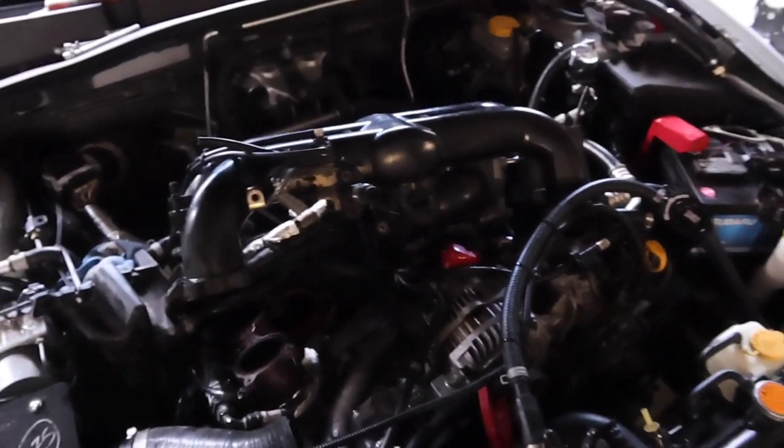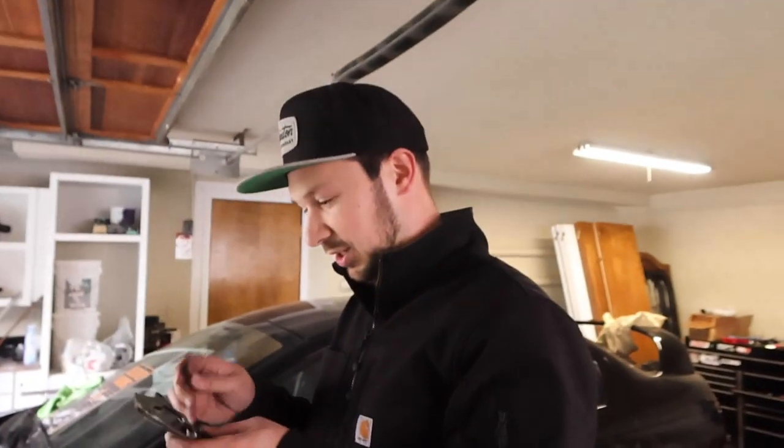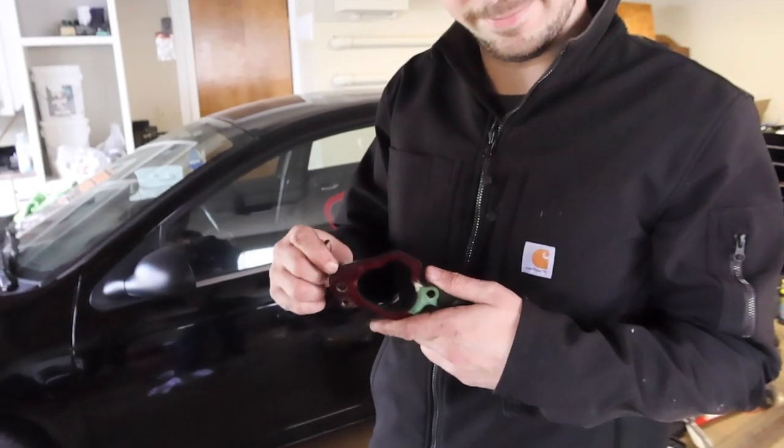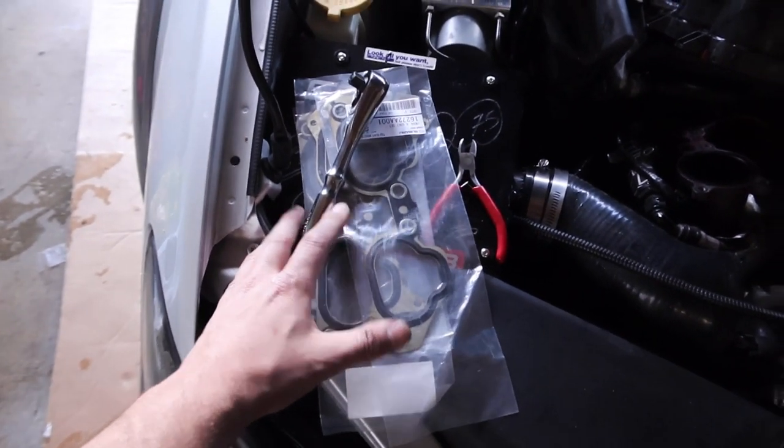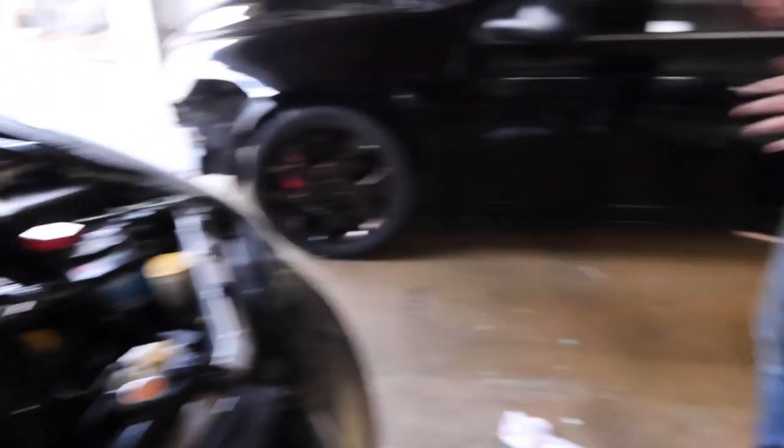There are a lot of quirks to my car that make doing simple things not so simple. He's running the Blouch 1.5 XTR also — it's a good looking turbo back there. I guess we're going to figure out the best way to clean these gaskets and then swap over to these weird OEM 255 gaskets. Let's start scraping away.